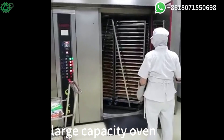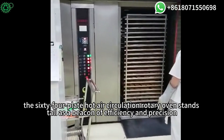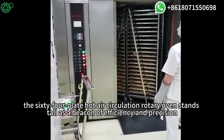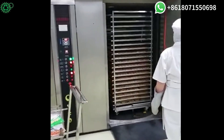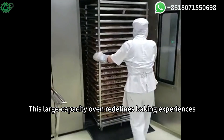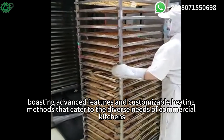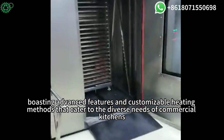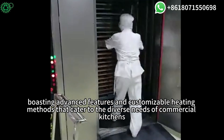Large capacity oven. The 64-plate hot air circulation rotary oven stands tall as a beacon of efficiency and precision. This large capacity oven redefines baking experiences, hosting advanced features and customizable heating methods that cater to the diverse needs of commercial kitchens.